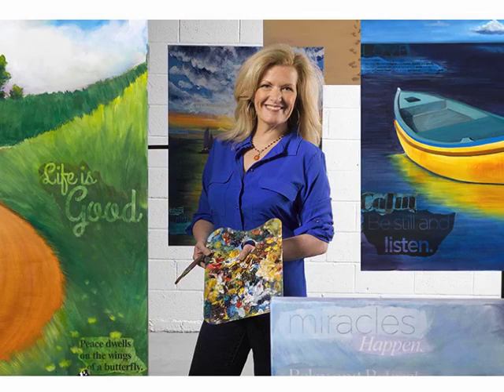My name is Colleen Darby and I'm an inspirational artist. My mission to transform medical environments began after working as an artist in residence on the oncology floor of a children's hospital. It was there that I began to understand the important role environment plays on patient well-being.